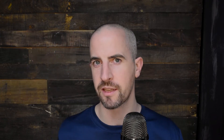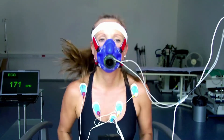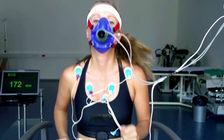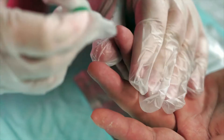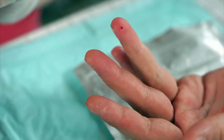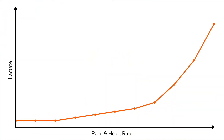In a previous episode on lactate threshold, we discussed lactate threshold testing — where you go to a lab, run on a treadmill, and gradually increase the difficulty so your heart rate goes up. They take pinprick samples of blood, and what they find is that the concentration of lactate in the blood rises as the difficulty increases. It stays fairly flat at first, and then at a certain point the lactate shoots up rapidly. We call this point the lactate threshold.